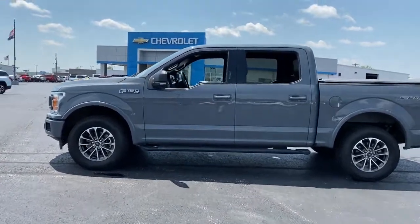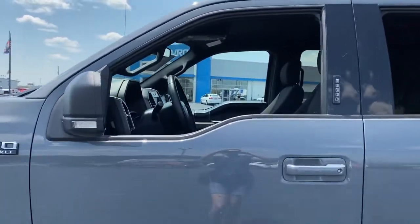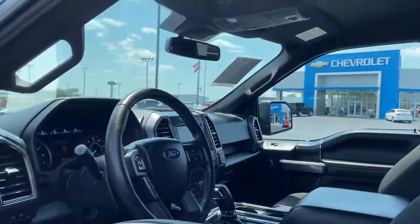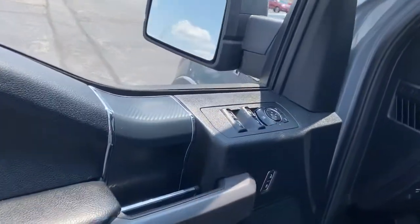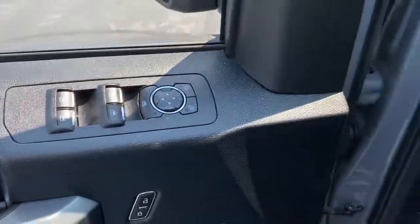Easier than ever to use, this truck is designed to maximize productivity on the road, trail, or job site. These are just some of the great options this vehicle comes with: electronic stability control, power windows, four-wheel disc brakes, and power steering.